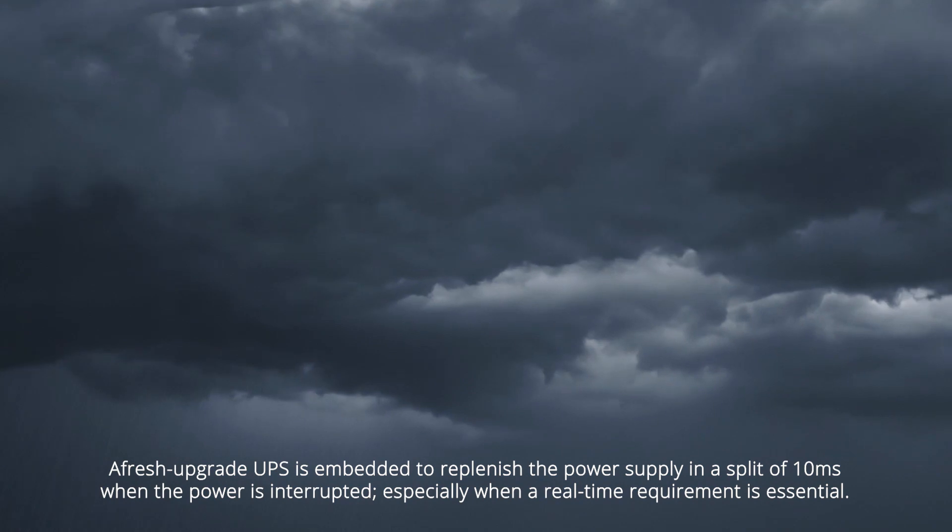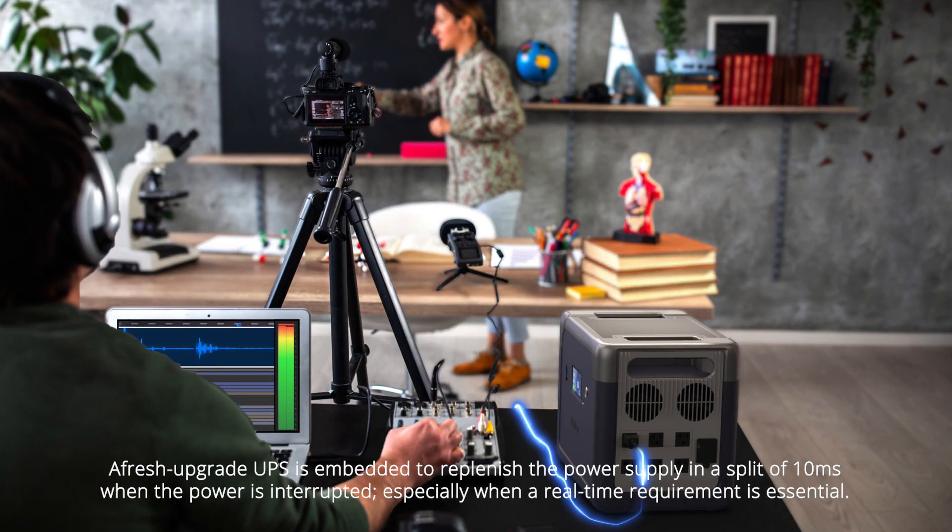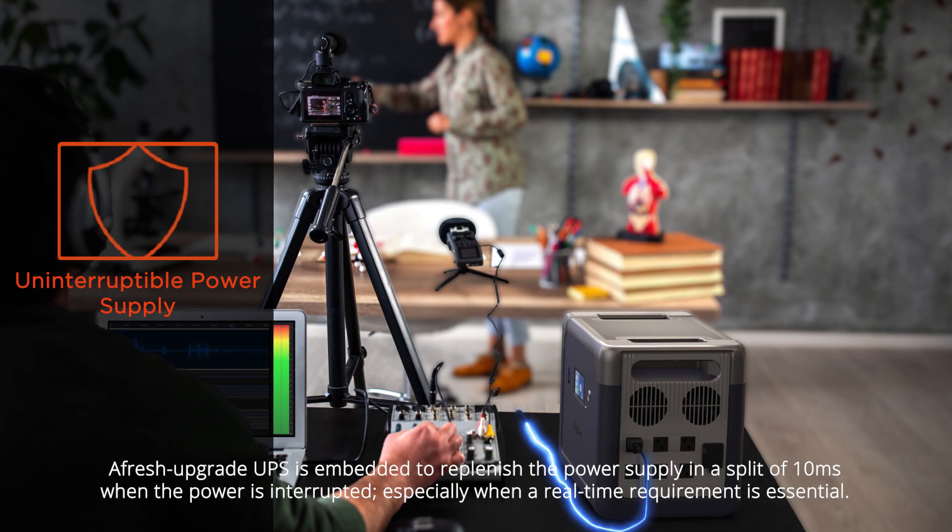A fresh upgrade UPS is embedded to replenish the power supply in as little as 10 milliseconds when power is interrupted, especially when real-time reliability is essential.